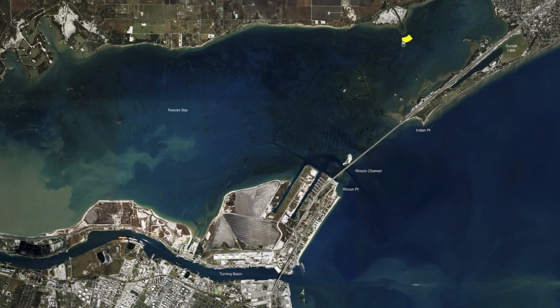Up here in the north end of the bay we've been making some drifts across some of these shallower reefs. Popping corks and live shrimp have been working really good, getting mixed bags of black drum, redfish, and trout.